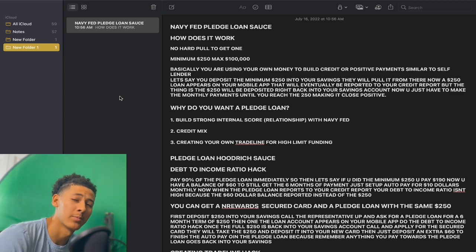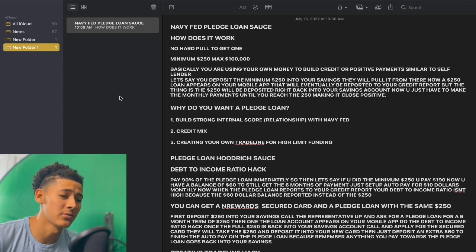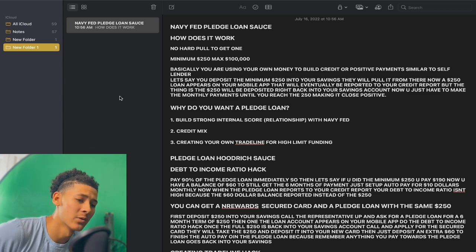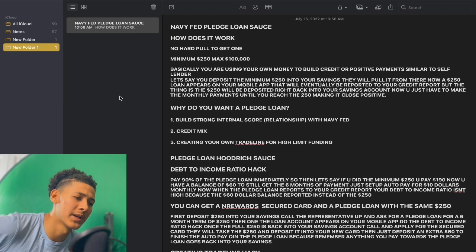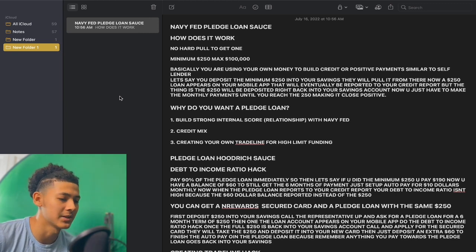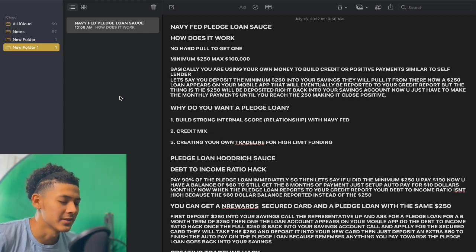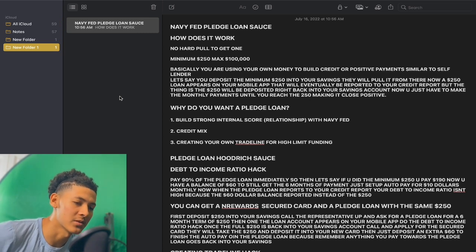A lot of y'all been confused about pledge loans. I've been getting a lot of DMs asking how pledge loans work, how you can really take full advantage of pledge loans. So I did write down some sauce for y'all. I had to include everything in here just so I won't miss nothing. Navy Fed pledge loans — pledge loan sauce.